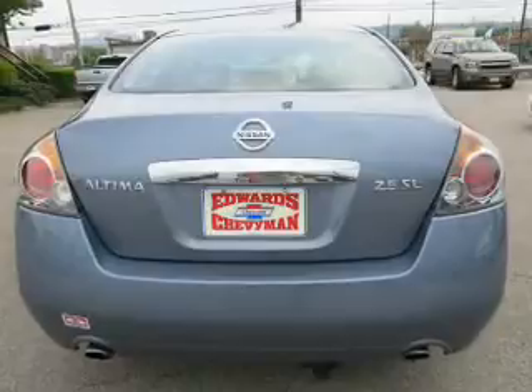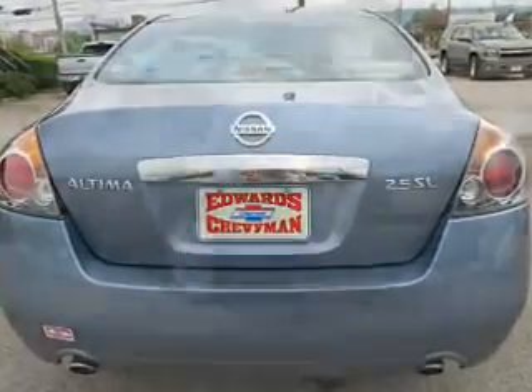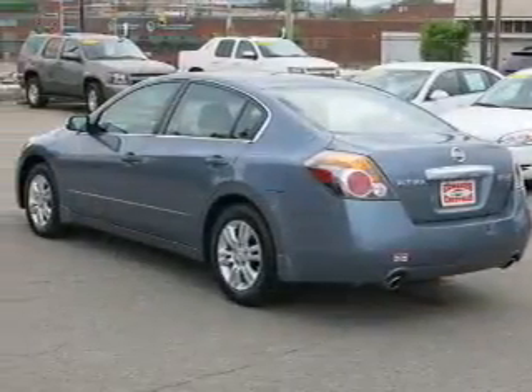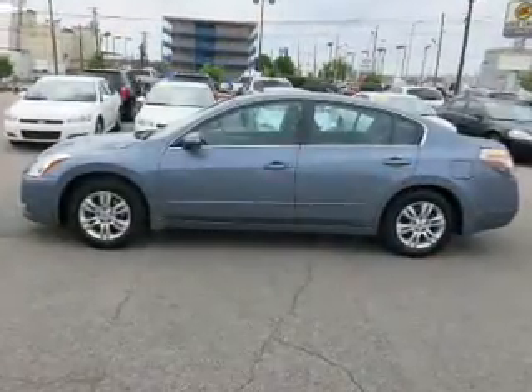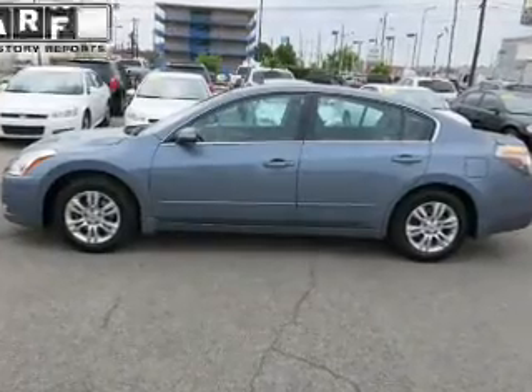Driven by an automatic transmission. Premium wheels lend a distinctive appearance. The anti-lock braking system will keep you safe on the road. Heated seats make cold weather driving more endurable. Let the sunshine in with a sunroof.